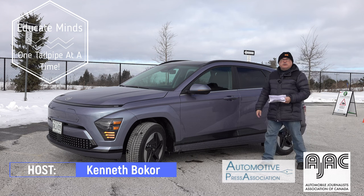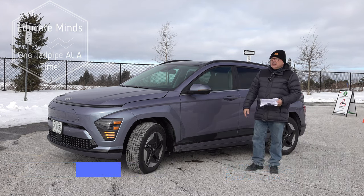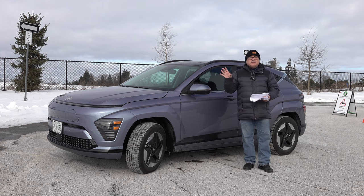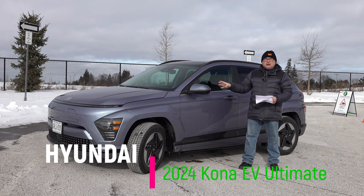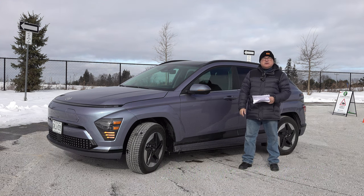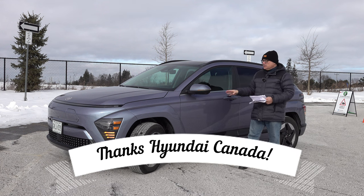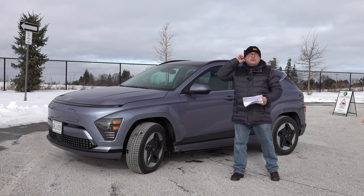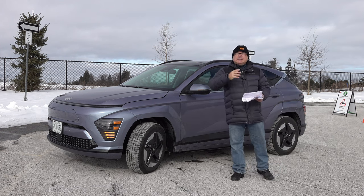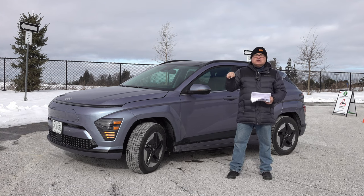Well hello and welcome to this edition of the EV Revolution Show. My name is Kenneth McCoy, your host, and I'm out here in the cold again to do another quick review. This is a follow-up review for the 2024 Hyundai Kona EV — the refreshed model. I want to start by saying thank you very much to Hyundai Canada for allowing me to use this press vehicle for several days.